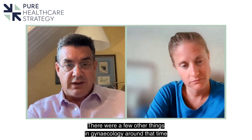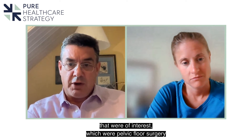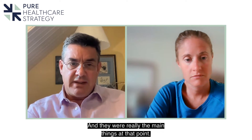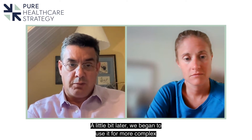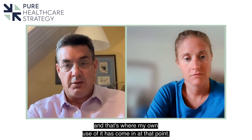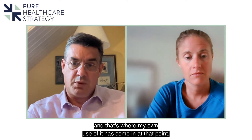There were a few other things in gynaecology around that time that were of interest: pelvic floor surgery for prolapse, myomectomy — the excision of uterine fibroids — and those were really the main things at that point. A little bit later we began to use it for more complex procedures like endometriosis, and that's where my own use of it has come in.